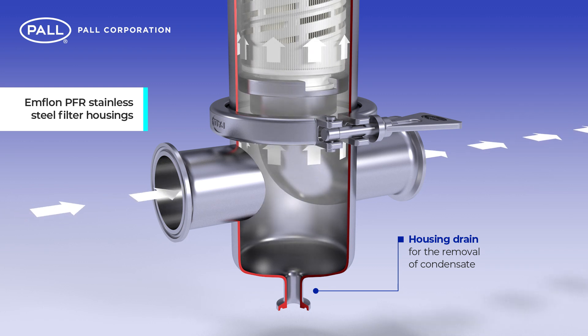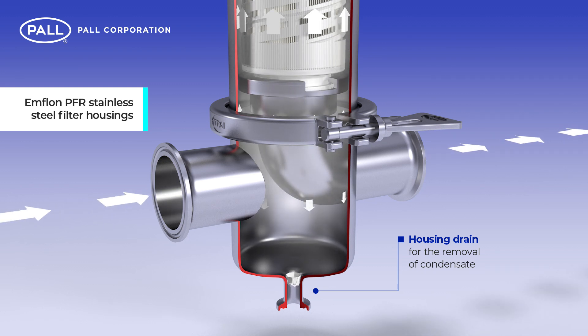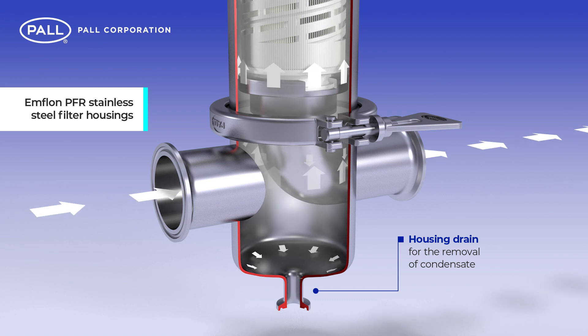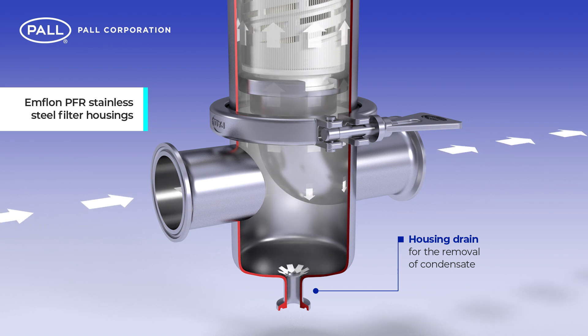As the gas passes through the filter housing, droplets accumulate as condensate, which fall and collect in the housing base. Subsequently, this is removed as waste product.